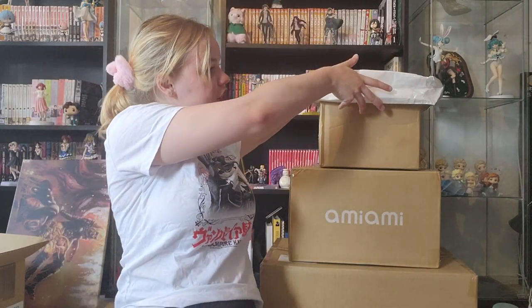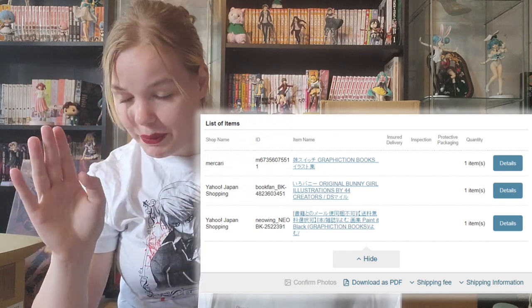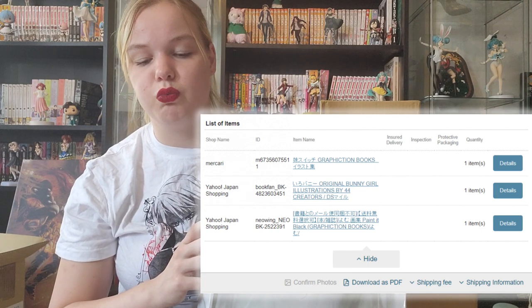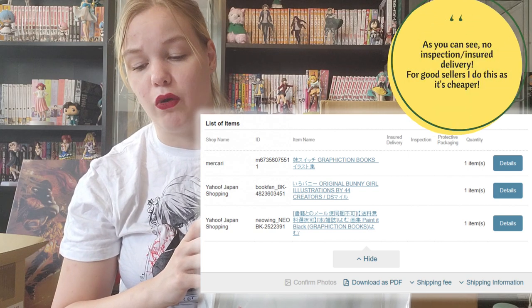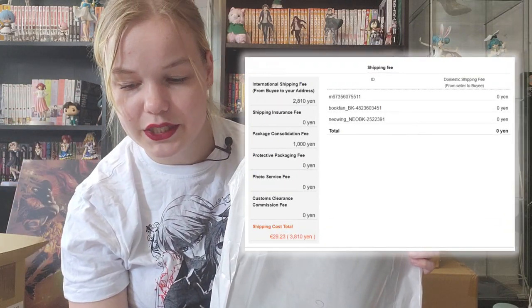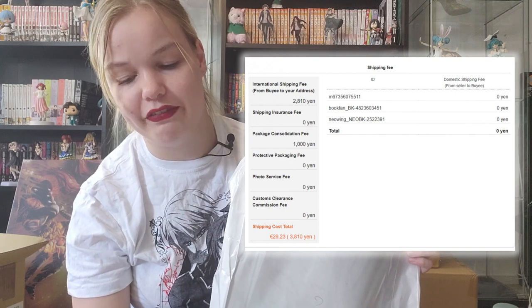Let's get started with the first package, which is from Bayly. I most often use Bayly for Yahoo Auctions Japan, however this time I ordered three art books from a combination of Mercari and Yahoo Japan Shopping. I got two books from Yahoo Japan Shopping — one for 3,300 yen and one for 3,199 yen — and then one of the books pre-owned on Mercari for 1,200 yen. The shipping was through registered airmail small packet.